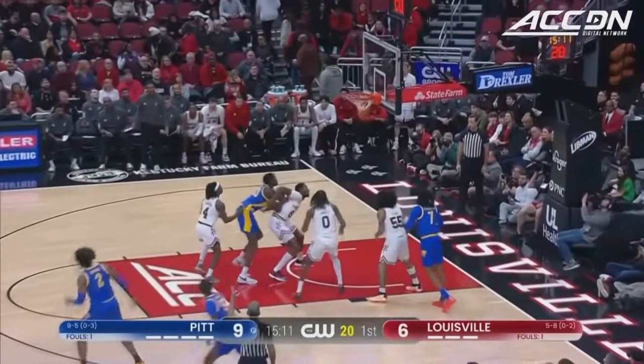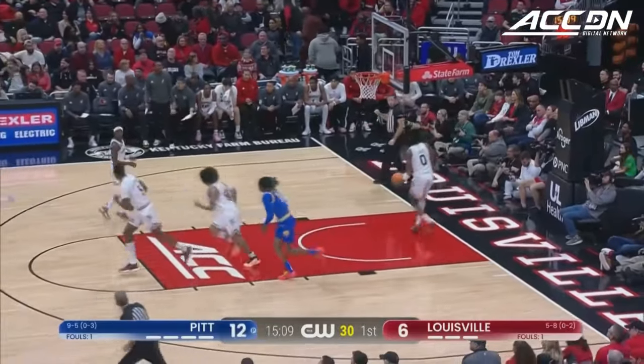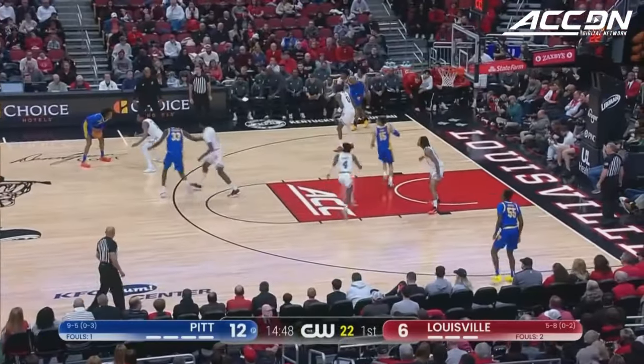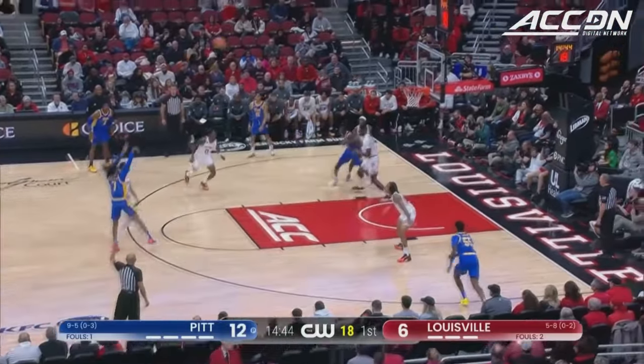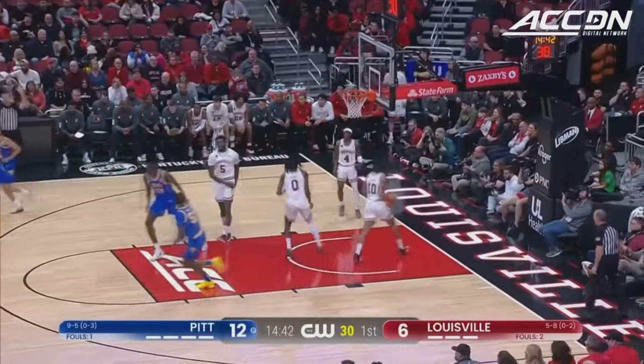Henson for 3 — book it, all net. And those are the looks that you want to get from Henson. Curtis Williams, number 1 in white, into the game for Louisville. Carrington jacks a 3 — it is on fire!